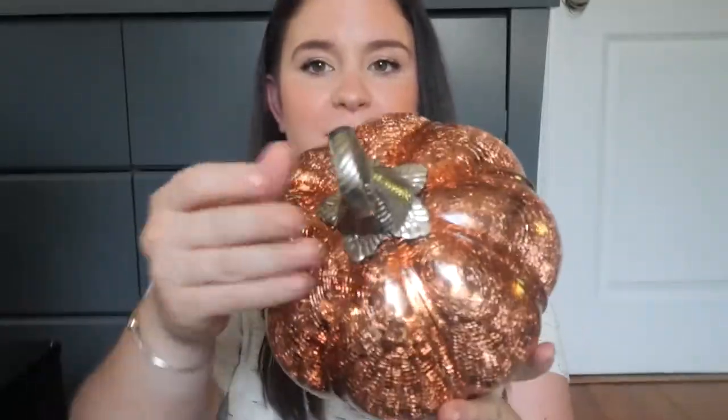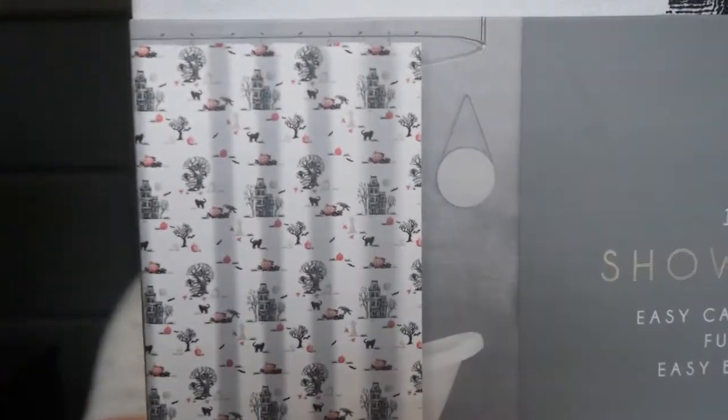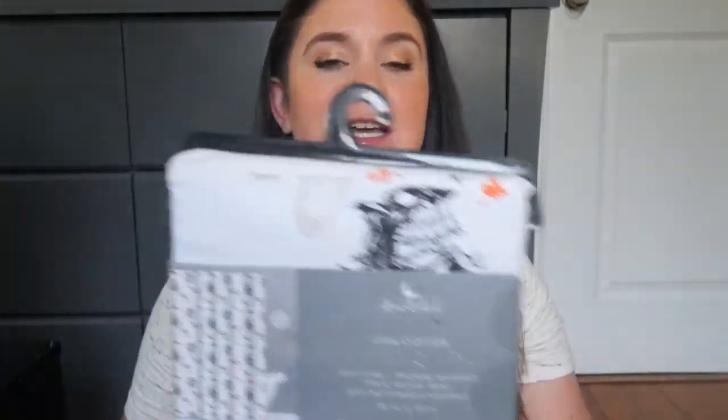Pumpkin number two is the same style but orange and a little smaller — it also lights up. I love these; I kind of wanted all of them. For the last decor item, we picked up a shower curtain. It's a classic linen design with black, white, and orange — all the spooky vibes. They have so many to choose from and this is the one we narrowed it down to.